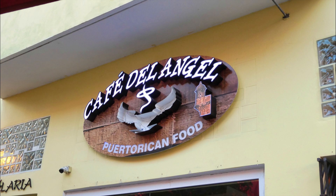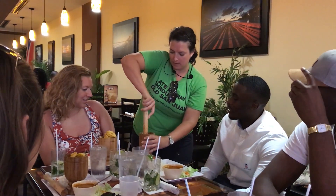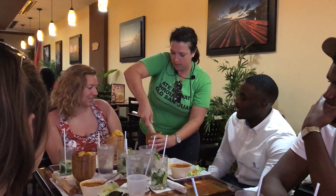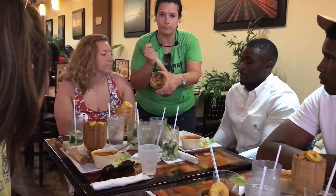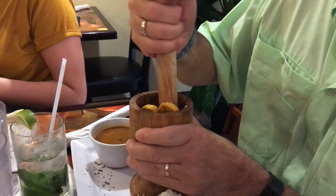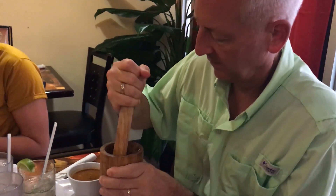At Cafe del Angel we started with their version of a mojito — it was perfect, cool and refreshing. Then we learned to make a traditional Puerto Rican dish called Mofongo. Mofongo is made by smashing fried green plantains and blending it with garlic, olive oil, and either chicken or veggies. It's always served with Puerto Rican beans and rice. This was my favorite.